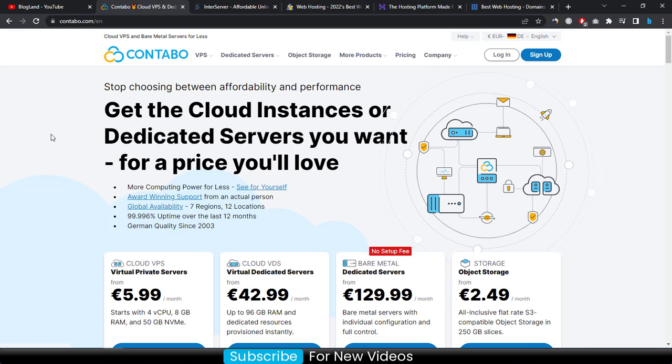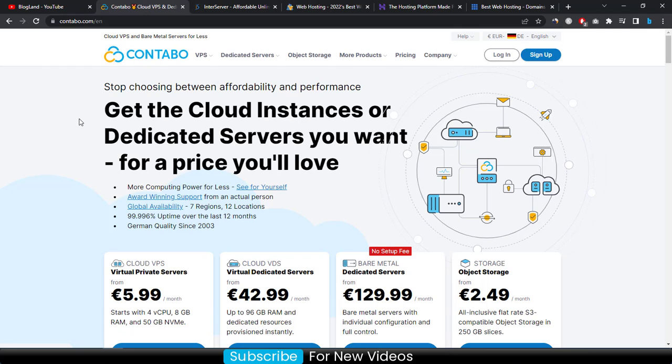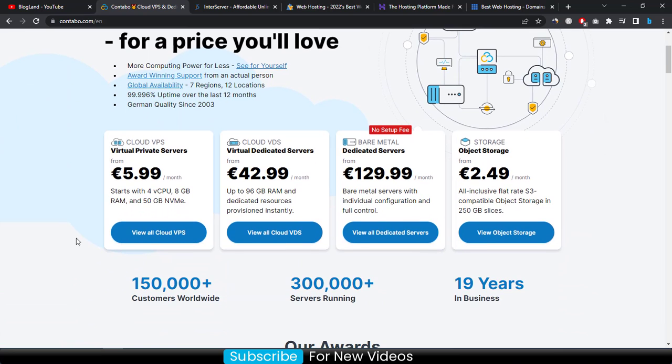The first number one VPS hosting provider is Contabo. This is one of the best VPS hosting providers in Europe and the rest of the world. Click on the description link and you will be on this site, where you can get cloud instances or dedicated servers at a price you will love — the cheapest price.